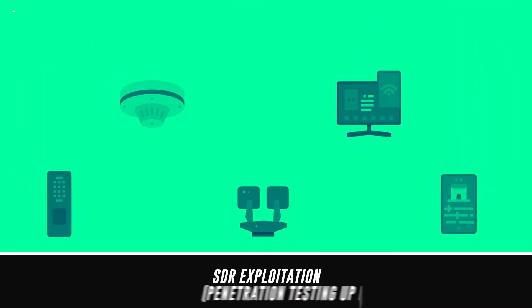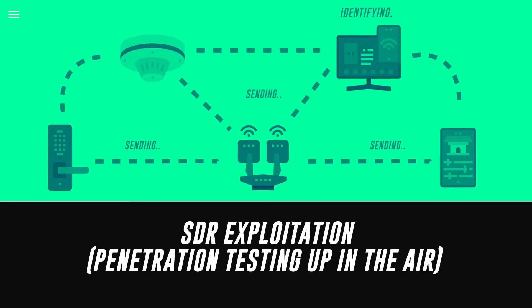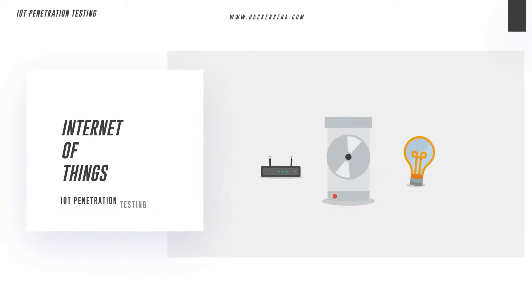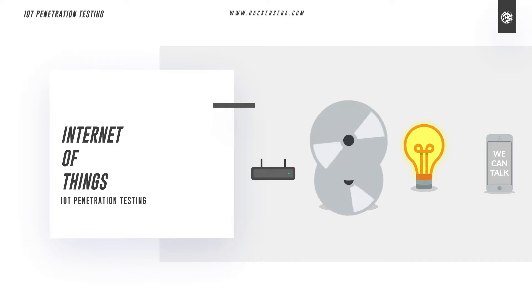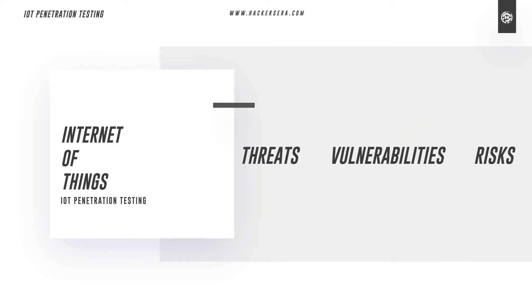SDR Exploitation Penetration Testing — Up in the Air: Analyze the various frequencies being used by RF equipment, determining where each frequency is coming from and assessing whether it is vulnerable to attackers. IoT Penetration Testing: Participants will learn current security issues relating to the IoT and common security architectures, and will be able to identify threats, vulnerabilities, and risks.